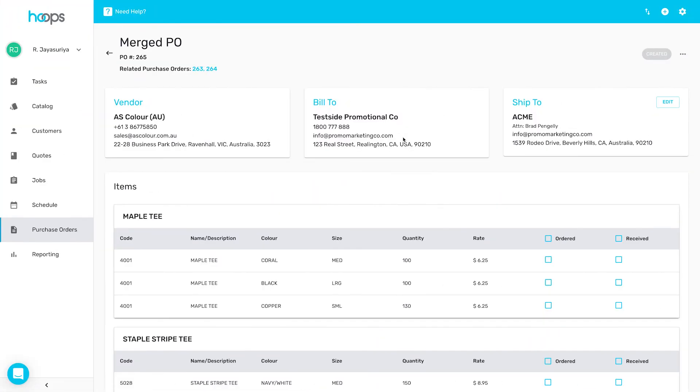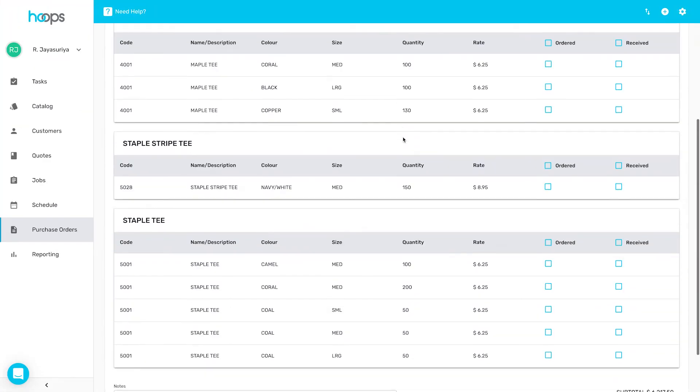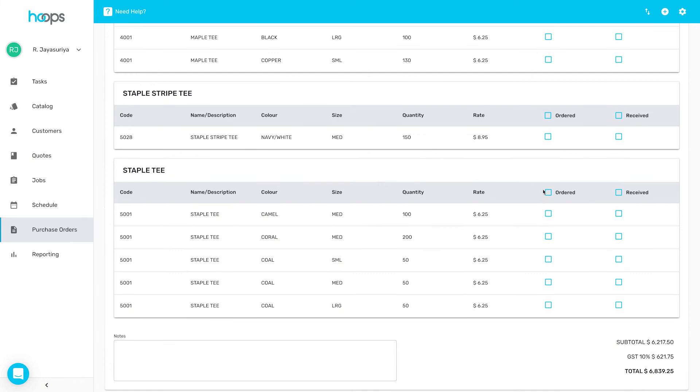Even purchasing is easy with Hoops. Purchase orders can be generated in just one click and you can embed artwork or images. You can even merge purchase orders together to save time and cut shipping costs by only needing to order once per supplier.